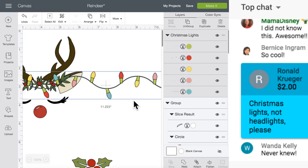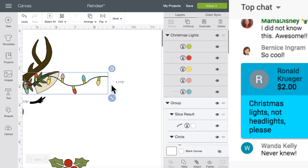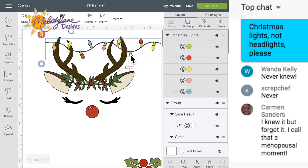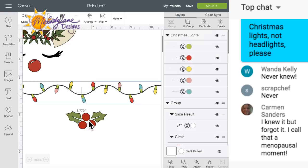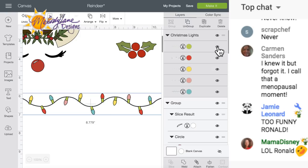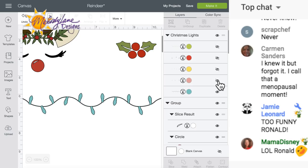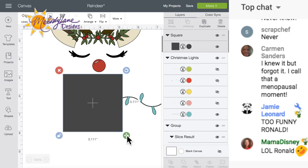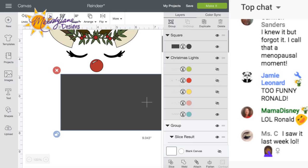Ronald wants Christmas lights, not headlights. Let's make these a little smaller. I'm so glad you guys are learning that you never saw that feature before. Let's move the other one out of the way - I want to cut these, they're too long. These are all just one image, so I'm going to add a shape - a square - and slice.